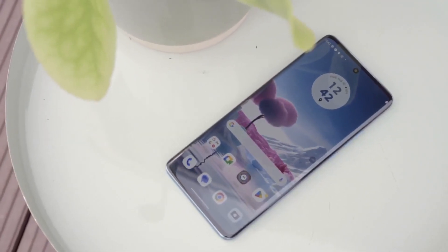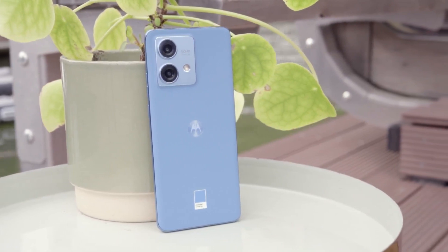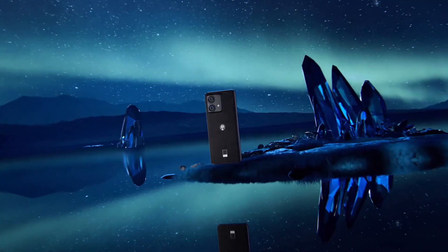The Motorola Edge 40 Neo comes equipped with Wi-Fi 6E and Bluetooth 5.4 LE, offering users access to the latest in wireless technology. Wi-Fi 6E ensures faster and more stable internet connections, ideal for streaming, online gaming and other bandwidth-intensive activities.